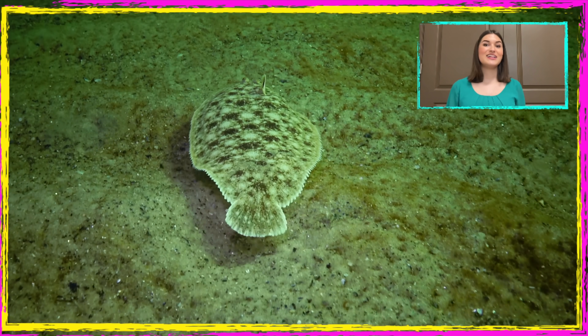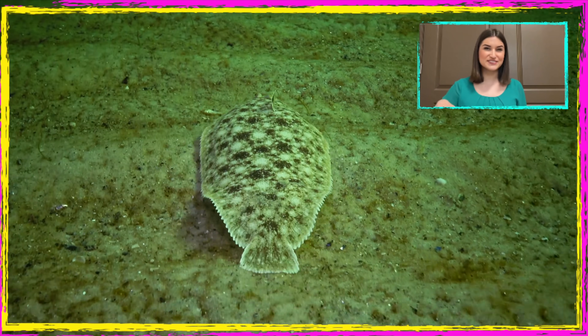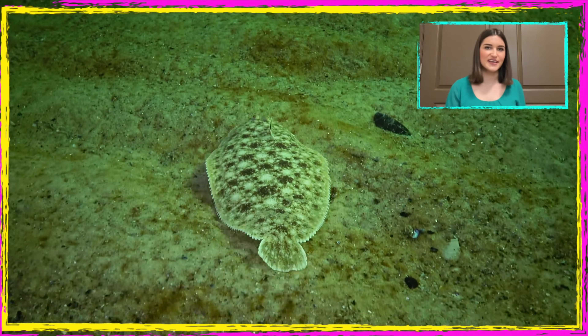Hi friends, I'm your own Miss Alley Cat bringing you an astonishing video of a sand sole camouflaging itself in the sand. Look at it swimming over the sand, skimming the surface, and then settling down over the sand.